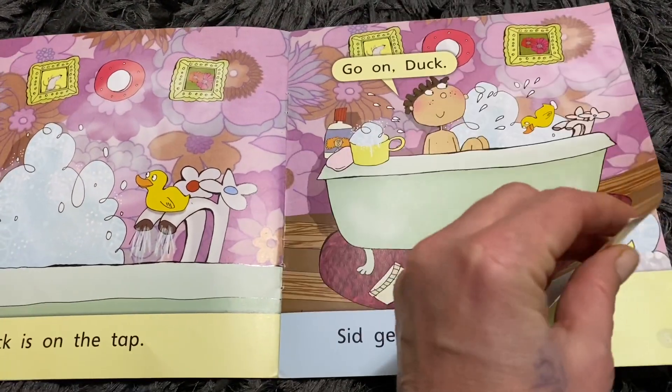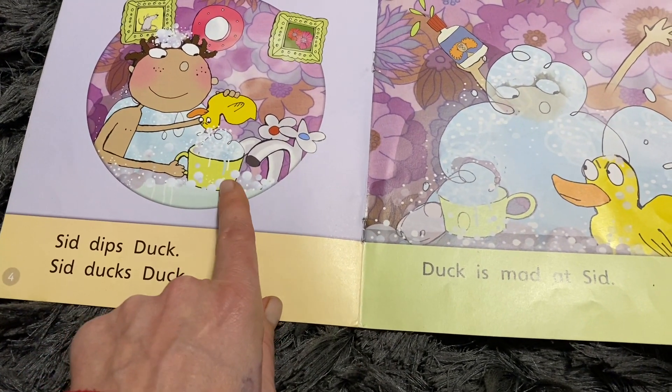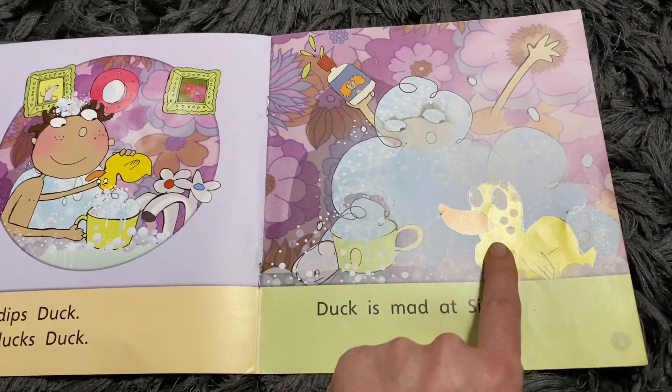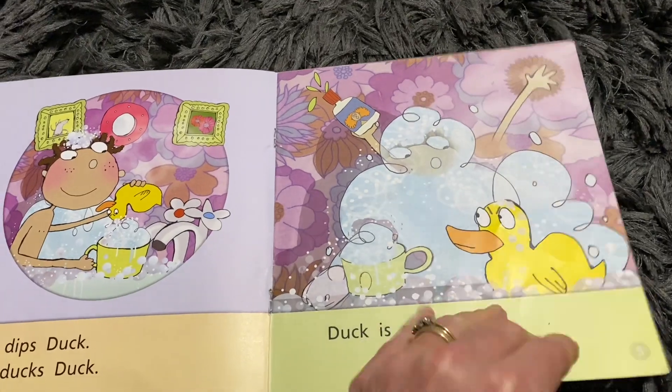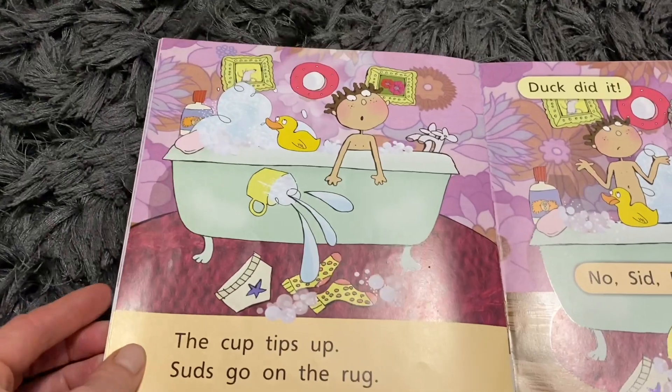Sid's got in now. Sid gets into the bath. Oh, he's going to dip poor old duck into the cup. He doesn't look very happy, does he? He's quite cross. Duck looks really mad at Sid. So you're using the vocabulary that's there to help the children for when they do attempt to read.